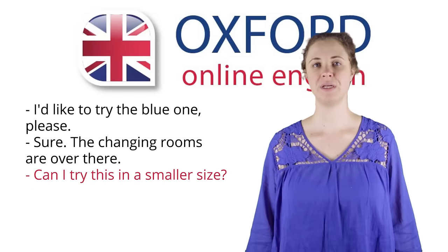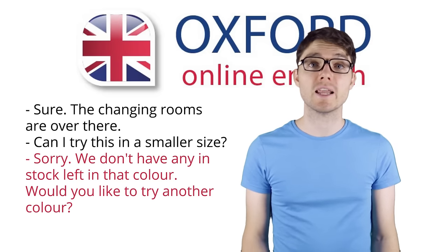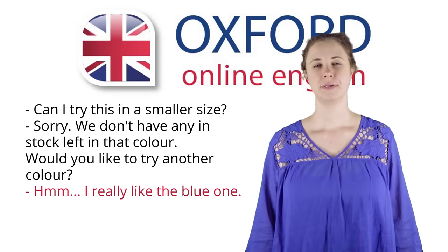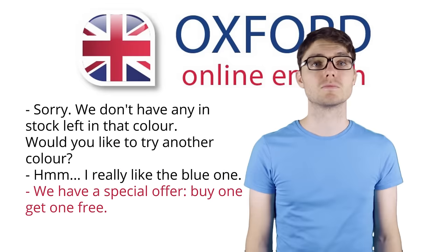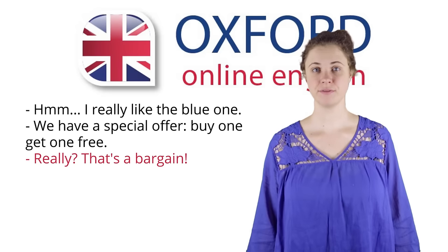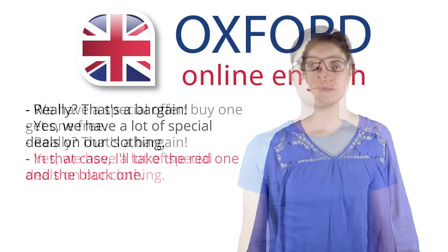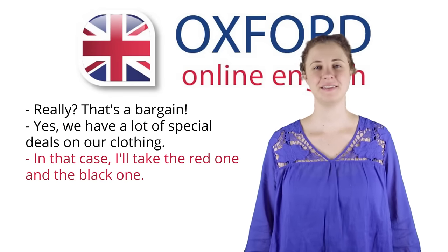Can I try this in a smaller size? Sorry, we don't have any in stock left in that colour. Would you like to try another colour? Hmm, I really like the blue one. We have a special offer — buy one, get one free. Really? That's a bargain. Yes, we have a lot of special deals on our clothing. In that case, I'll take the red one and the black one.